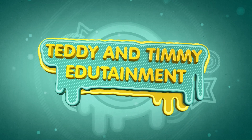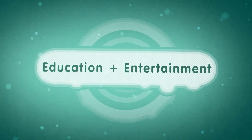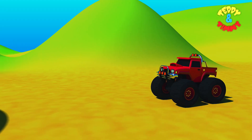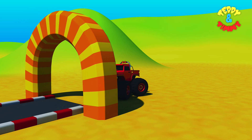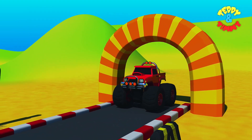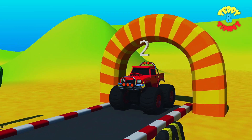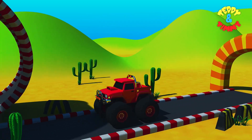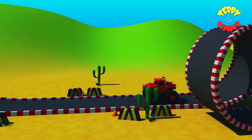Teddy and Timmy Edutainment — education plus entertainment. Kids songs and learning videos. Let's learn shapes with monster truck! 3, 2, 1, let's go! And the monster truck is taking a 360 degree loop.